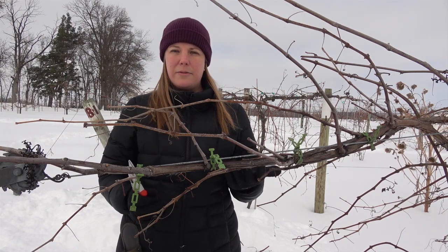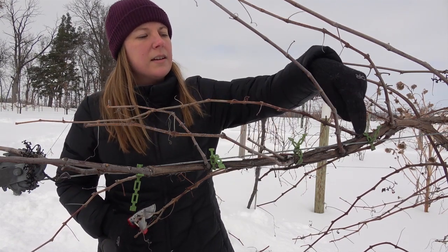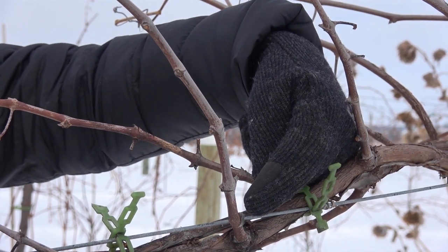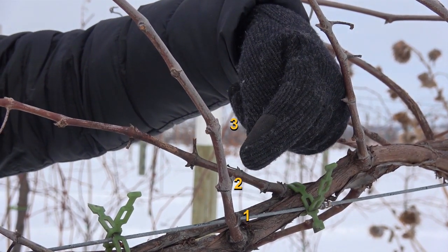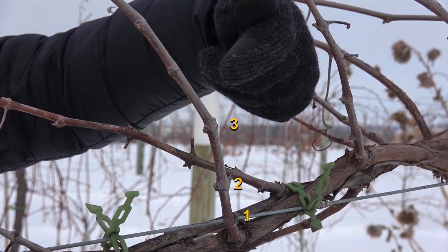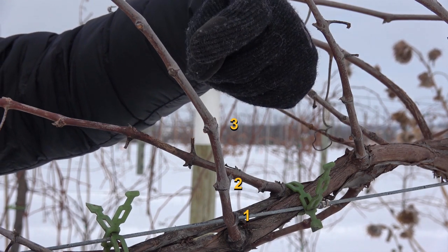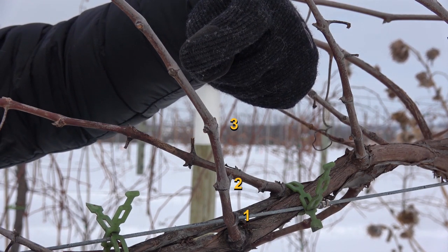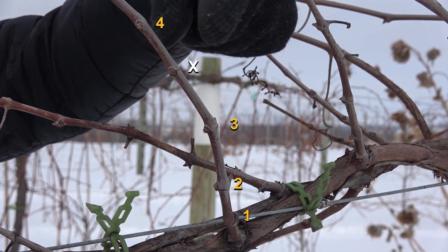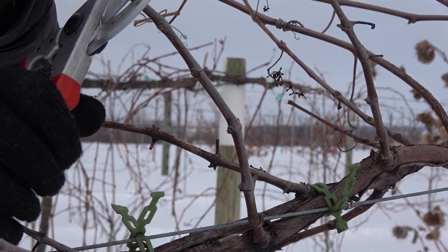So how to figure that out? Well, if you typically leave three buds per spur, this would be bud one, bud two, and bud three. But since we think we have about 30 percent damage, we're going to need to leave a fourth bud on that spur. It doesn't look like there's a very healthy bud coming out here, so I'm going to go ahead and leave this next one above it as my fourth bud. So I'll cut here.